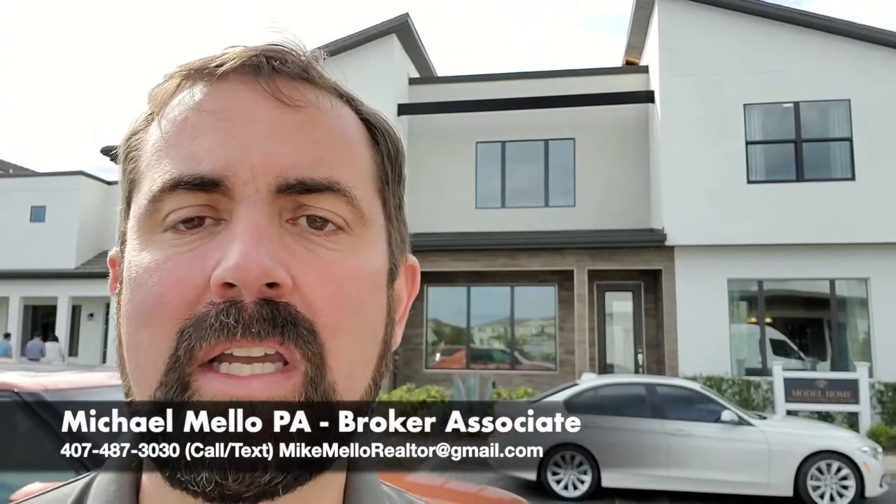Hey everyone, this is Mike Mellaberger, Associate of Preferred Real Estate Broker. I'm going to show you this home behind me. It's a five-bedroom, four-and-a-half-bath home with 2,307 square feet. This is in the vacation rental area, close to Disney in Kissimmee, Florida. The base price on this one at time of shooting, which is November 6, 2020, is going to be $392,900. So let's go ahead and take a tour of this home.